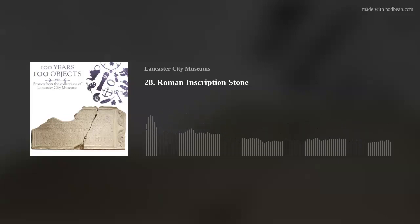In 100 Years, 100 Objects — stories from the collections of Lancaster City Museums — we're delving into the collections to discover objects that can tell us stories about the past and make us think about the present and future. I'm Rachel Roberts, collections registrar at Lancaster City Museums.